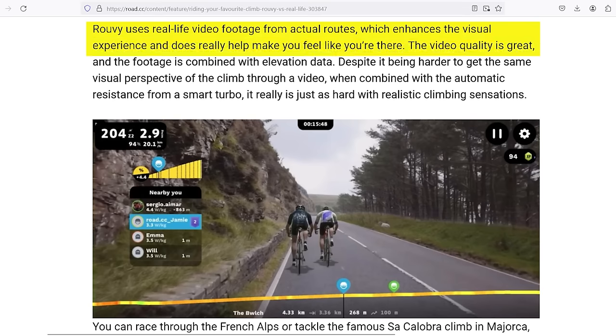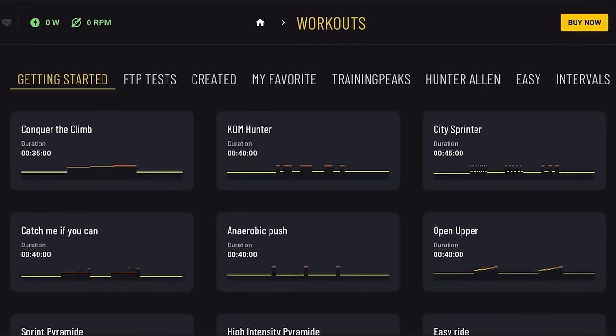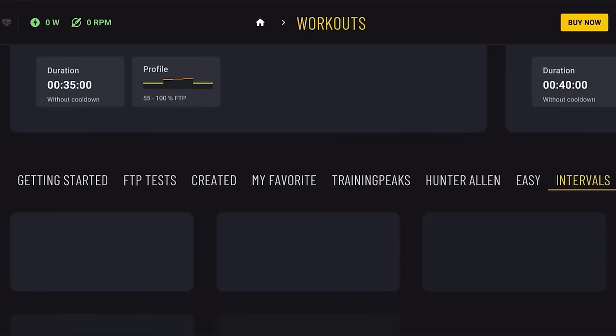If you've read our reviews of Ruby from yesteryear, then you'll know that we're big fans of the concept, the capabilities and the realism of the indoor cycling app. However, it did always have one weak point, and that was its navigation around the programme to actually access all those excellent workouts, races and rides.